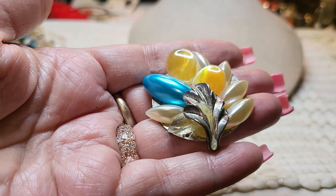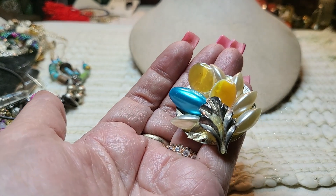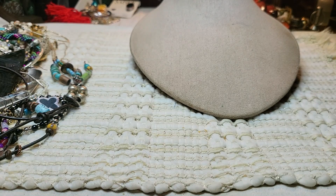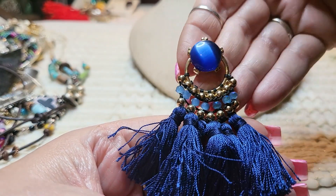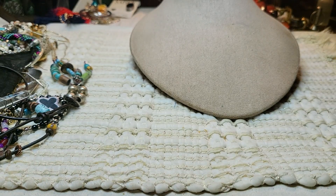Oh, this is an earring. Looks like somebody made it — it's a clip on. Somebody definitely made that. Let me find the other one. That's pretty cool. And then we have another earring — tassel, blue, cat eye crystals, gold tone. That's interesting.